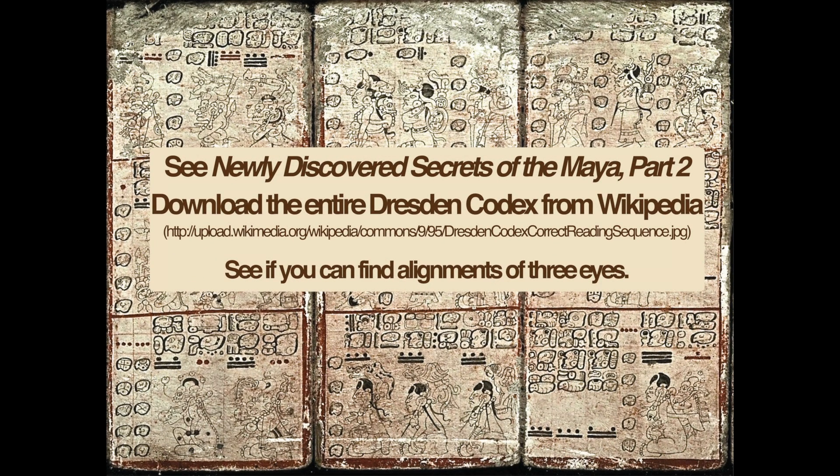Download the entire Dresden Codex from Wikipedia. See if you can find alignments of three eyes.